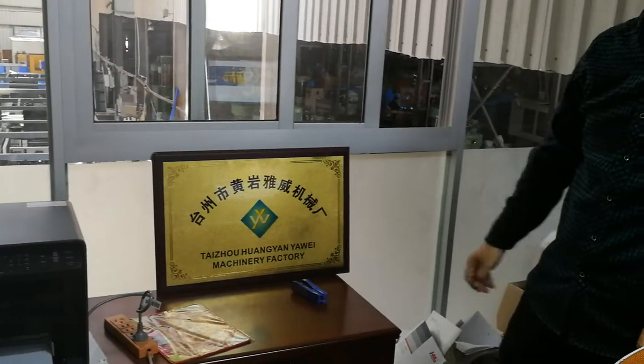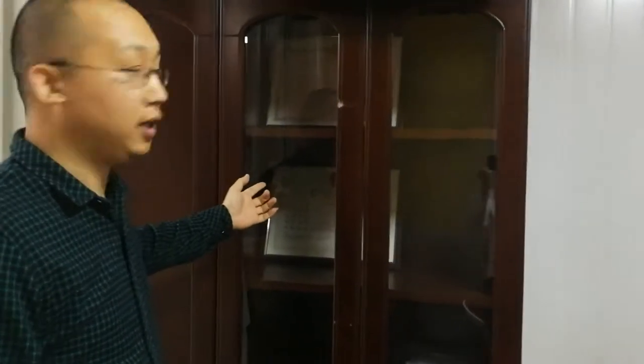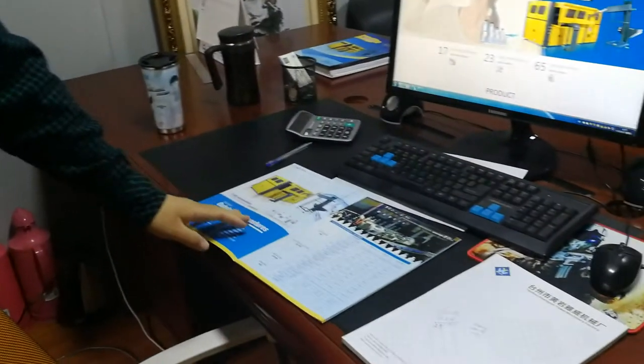This is our business license. This is our text license. This is our catalog.